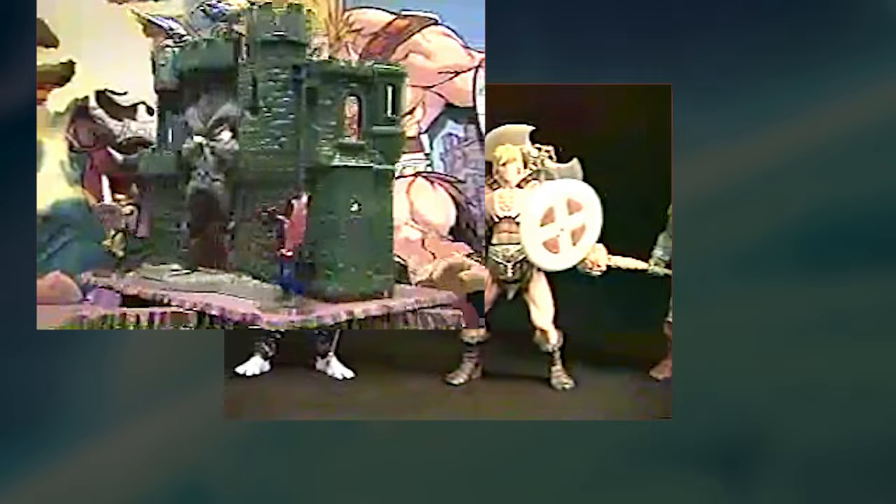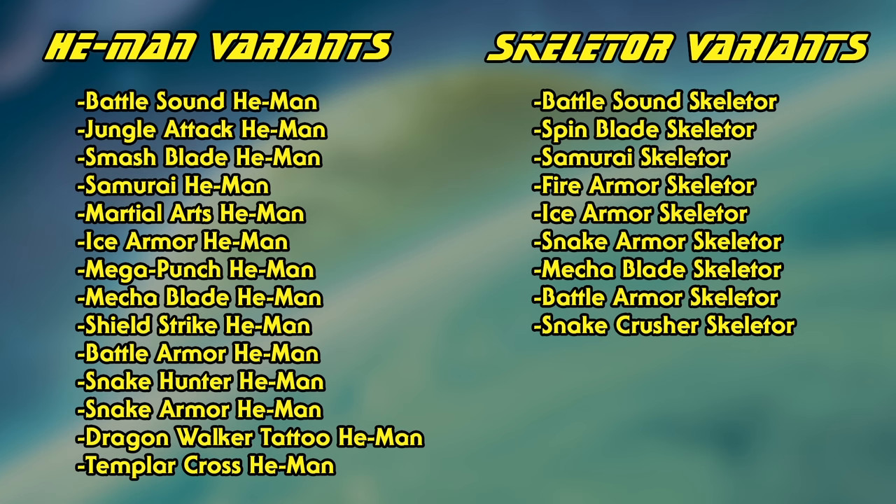In the case of the 2002 version, Mattel worked closely with Mike Young Productions to ensure screen time for their new toys. So this time around we saw He-Man and Skeletor gear up with new armours from time to time. Looking at the number of variants in the toy line, maybe it's a good thing that not every one of them were used. Now we'll be going over them chronologically for the show.